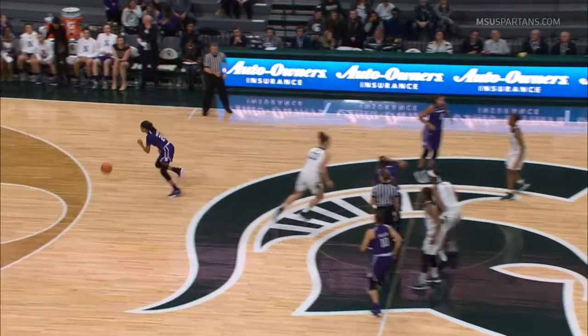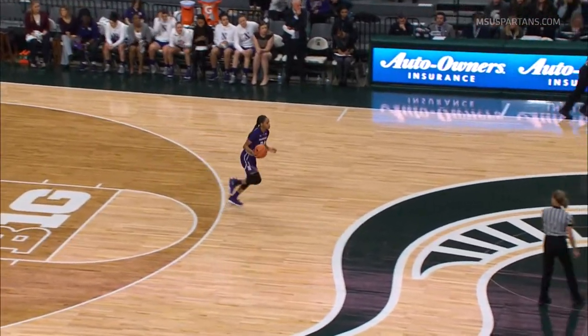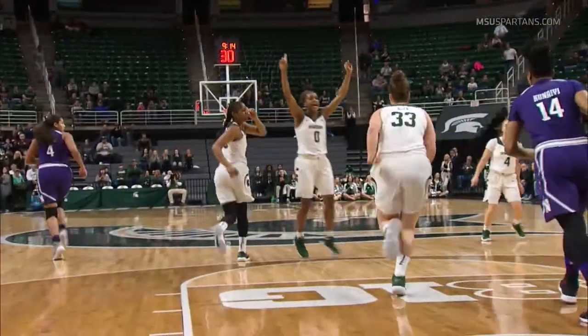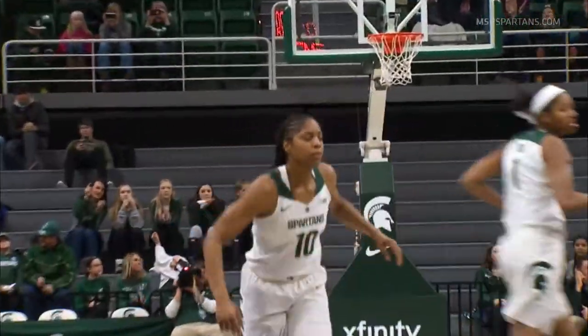The ball is tossed in the air. The tip is won by the Northwestern Wildcats. And here we go between the Spartans and the Wildcats at the Breslin Center. Agee gets the offensive board, turns around and knocks it down. A jumper from Brandi Agee gets the scoring started tonight.